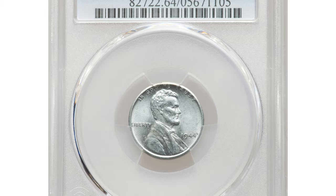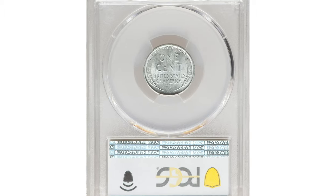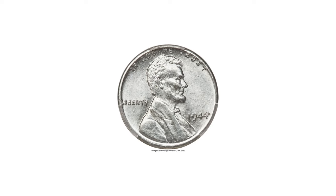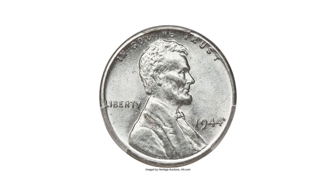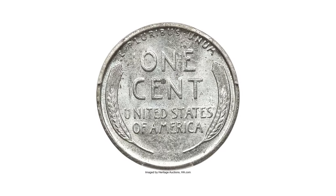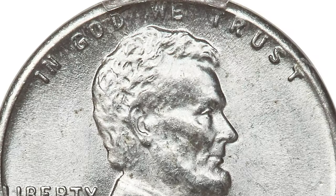The 1944 Zinc Coated Steel Cent, commonly known as the Steel Cent, is a unique and intriguing coin in the history of U.S. currency. During World War II, copper was considered a strategic material needed for military purposes. As a result, the United States Mint experimented with alternative materials for producing one-cent coins.